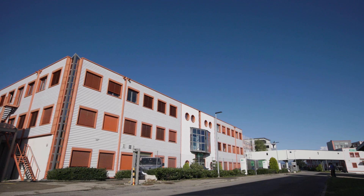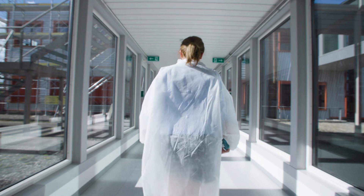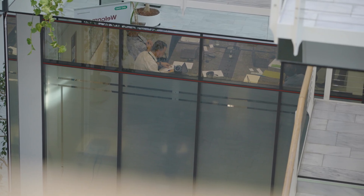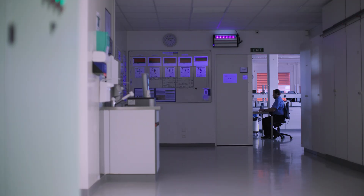Every day is different but it's always a mix of routine and unexpected. At the Crécy site we have a lot of different activities: manufacturing of the reagents, marketing activities, R&D activities, and we also have regulatory affairs, quality assurance, and clinical affairs on site.